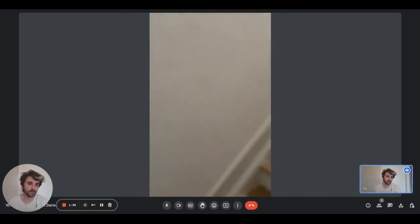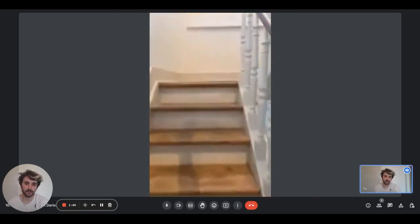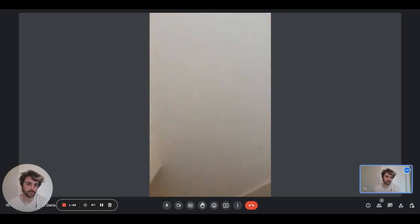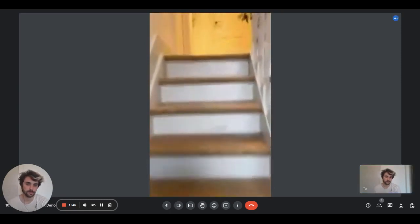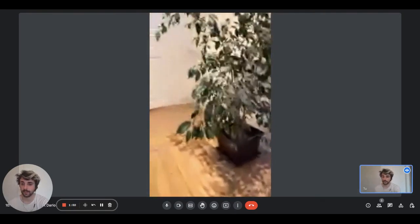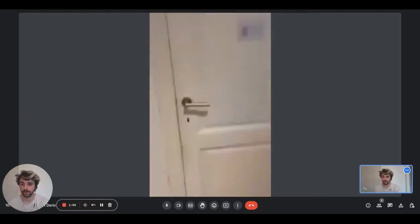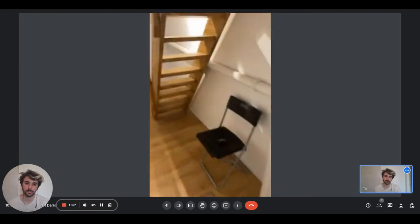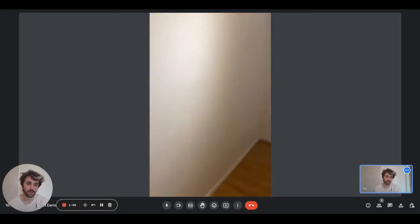The bedroom will be upstairs. We have the first flight of stairs here, and you will find yourself in a hallway. Then there is the door to access the room, and another little flight of stairs to go into the proper bedroom.